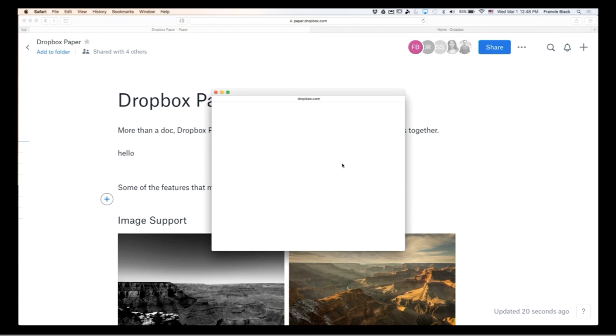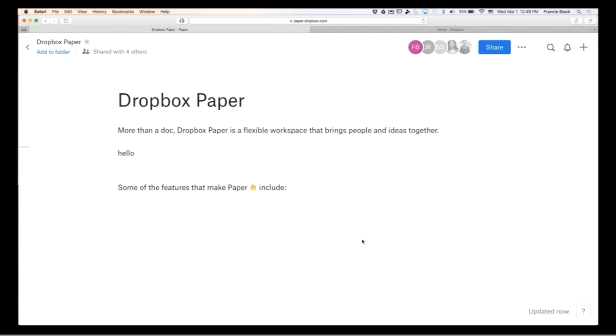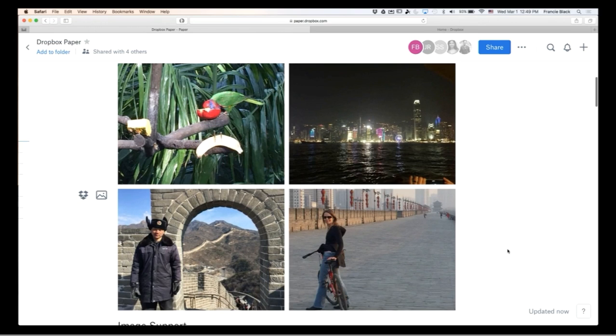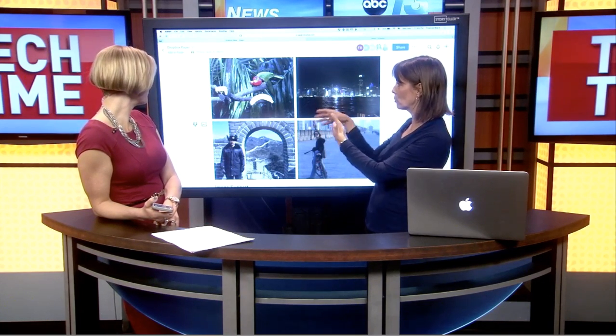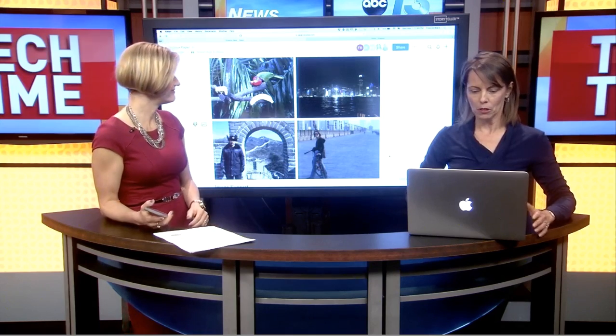I'm going to add in four pictures — these are actually coming from my Dropbox folder. Instantly, I've got these four photos, and because I chose four, it automatically put them into a gallery format, which is really nice. If I did one picture, it would be one large picture that you can format and change around.